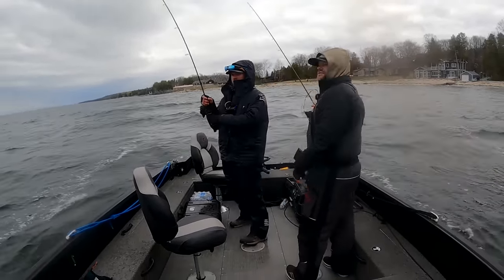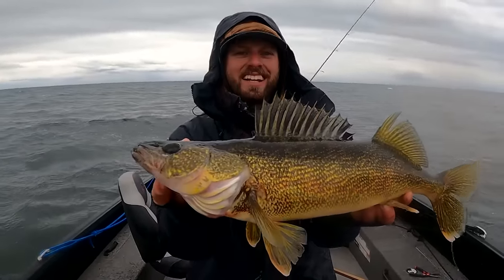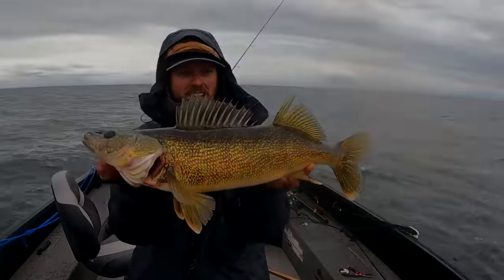Fish! Right there, Mitchells. Beautiful walleye up here in Sturgeon Bay. Not getting a ton of them today, but we'll take them all that look like that.